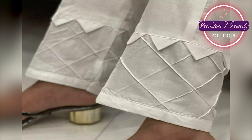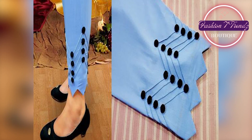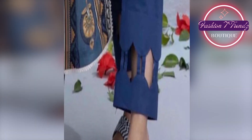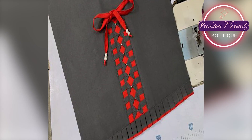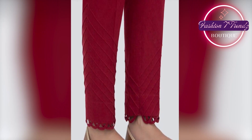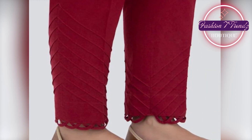Now we have reached the top trouser. This trouser is very trendy and very comfy. Its loose fitting and elastic waistband will provide you maximum comfort. Besides, its unique silhouettes will give you a fashion forward look.